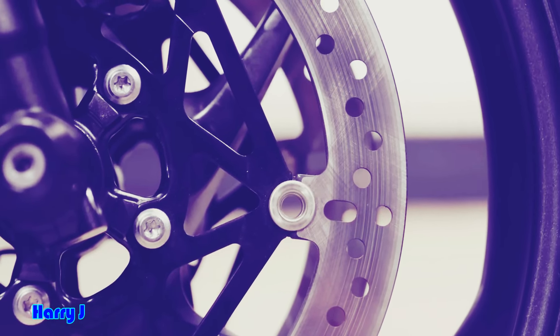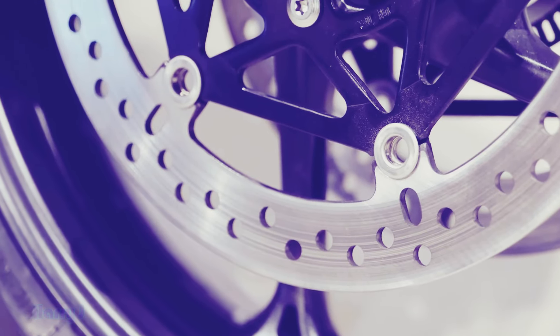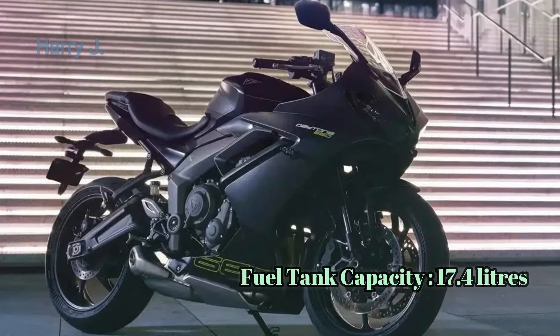In conclusion, the Triumph Daytona 660 is not just a motorcycle — it's a testament to the pursuit of excellence in sports biking. Ready to experience the thrill of the track?